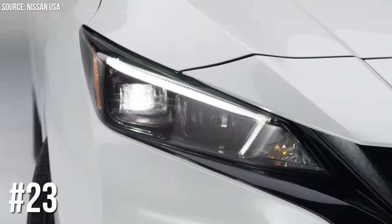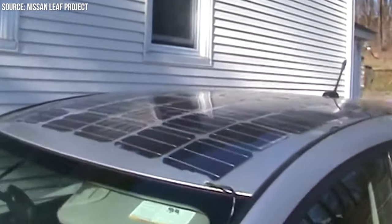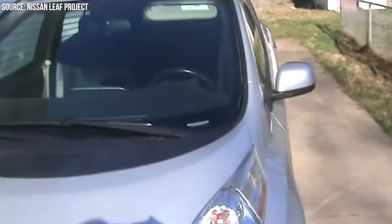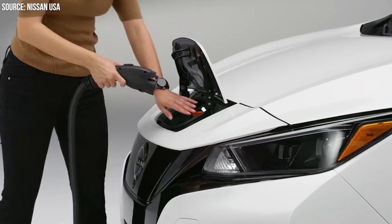Number 23: Nissan Leaf's Solar Panel Spoiler. Nissan Leaf went green with style, adding a solar panel spoiler. This isn't just for show — it helps power the car's accessories, reducing battery drain. Eco-friendly and clever.